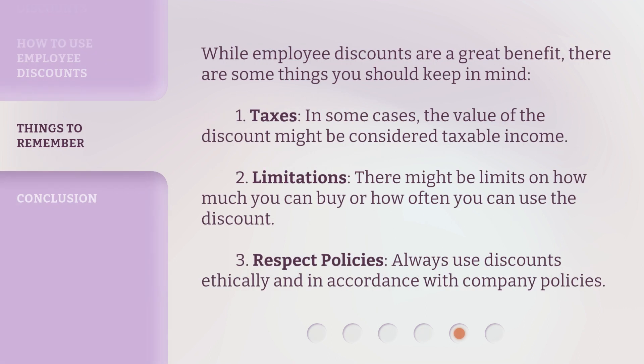While employee discounts are a great benefit, there are some things you should keep in mind. 1. Taxes — in some cases, the value of the discount might be considered taxable income. 2. Limitations — there might be limits on how much you can buy or how often you can use the discount. 3. Respect Policies — always use discounts ethically and in accordance with company policies.